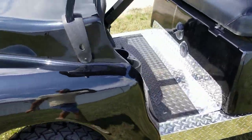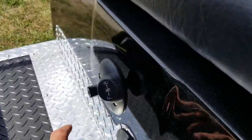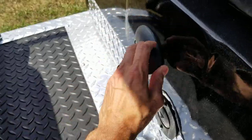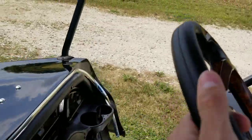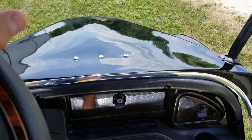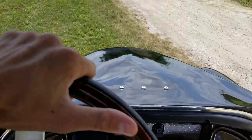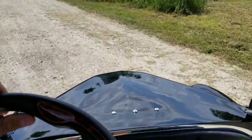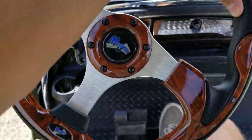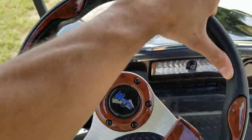You've got forward, neutral, and reverse. We're going to take it for a ride here. Again, it is a gas golf cart, so pretty quiet — for a gas cart, not too bad. It's easy to ride; you've got your nice steering wheel there.